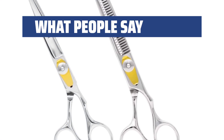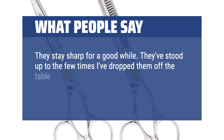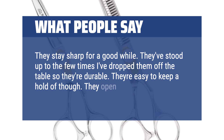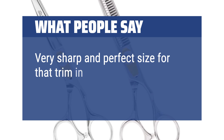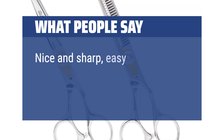What people say: They stay sharp for a good while. They've stood up to the few times I've dropped them off the table, so they're durable. They open and close quite smoothly — nice shears. Very sharp and perfect size for that trim in between hair appointments. Nice and sharp, easy to hold.